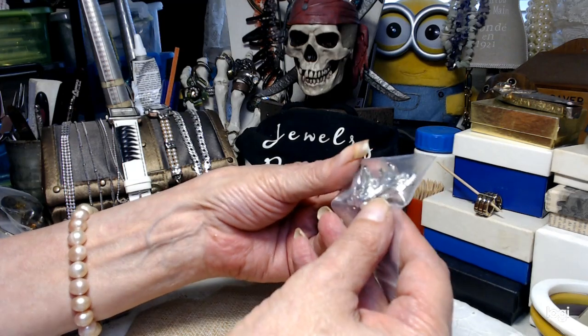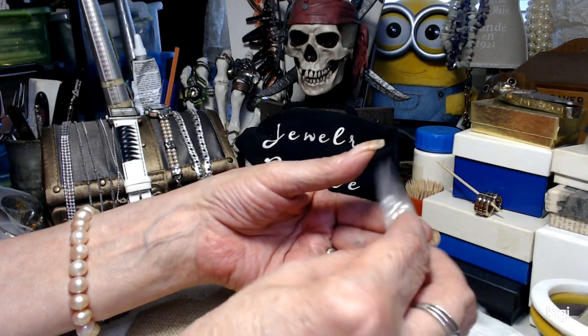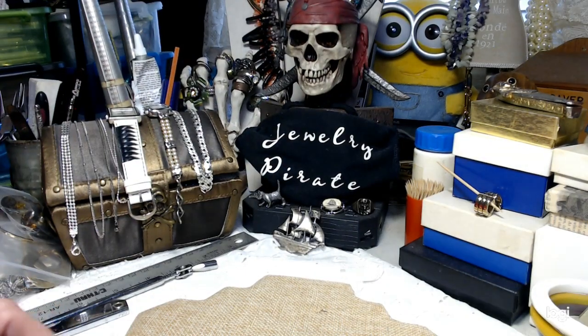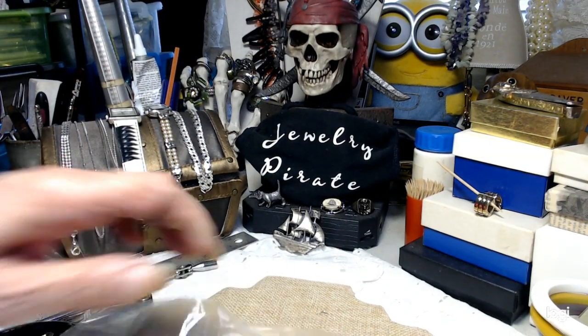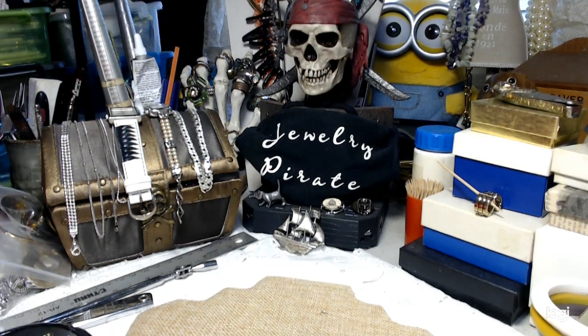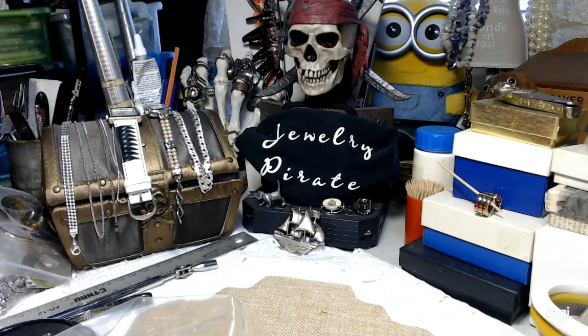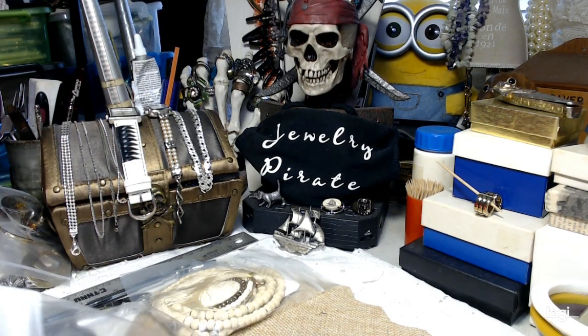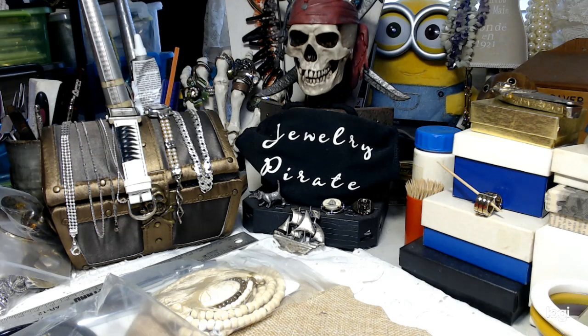I'm also going to take that pearl out, clean everything up, and re-set that pearl back in so those earrings look their best. Now let's go through this little package I have here from Robin. I think I purchased three or four things.